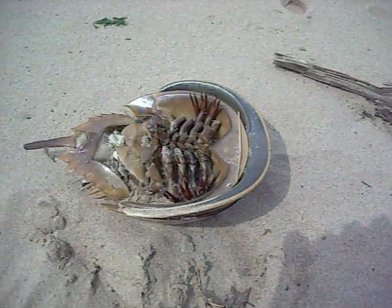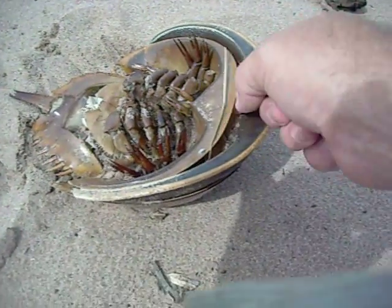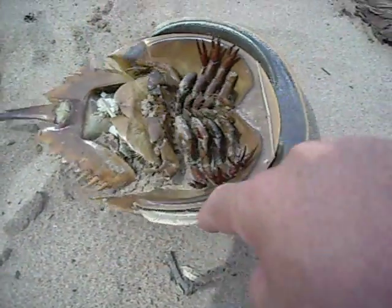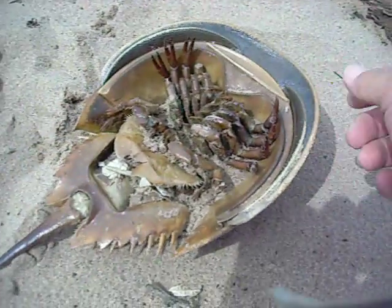What we see here is a hung-up horseshoe crab. This guy was trying to get out of the shell, and it's interesting. You can see how much larger he is. He might even still be alive.